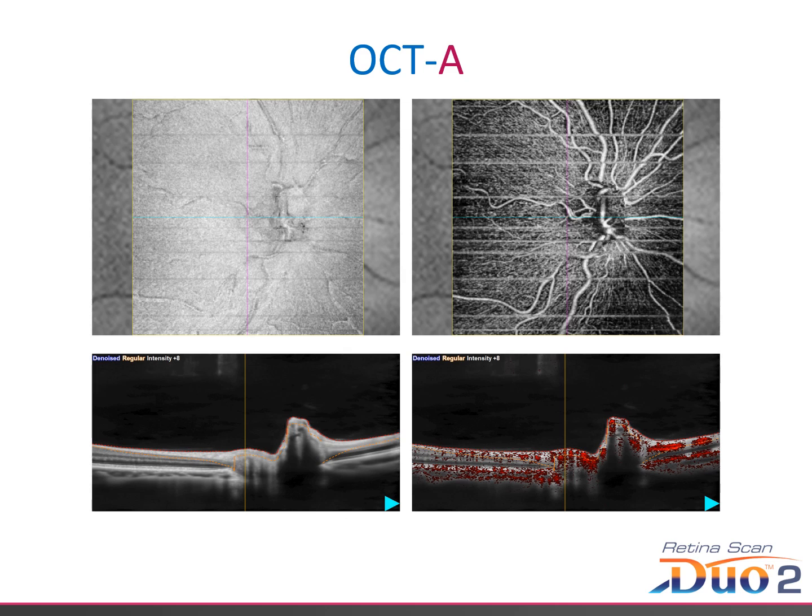It's possible to scroll to any area of the map to see the B-scan with and without blood vessel inclusion.